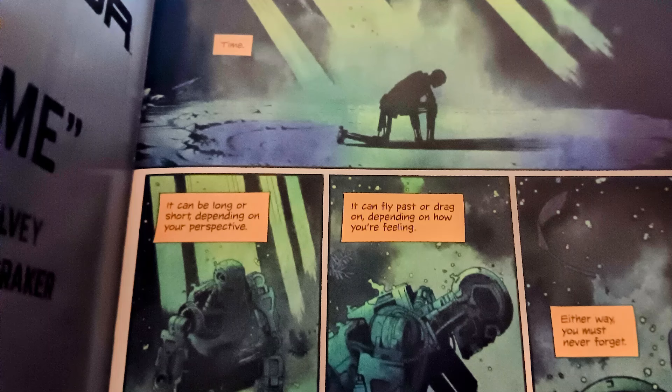The book starts off with a Terminator landing down on Earth, and there is a narrator saying how much time we got — we never know. Sometimes time moves slowly, and sometimes time moves fast. But remember, there's always time behind you and there's always time in front of you.